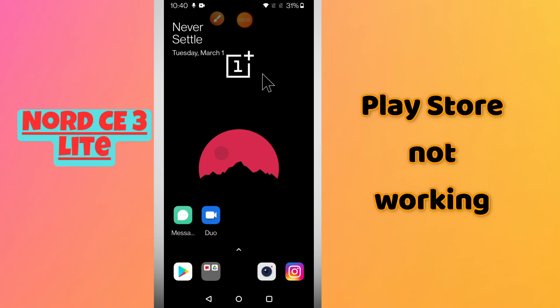Hello everyone. In today's video I will talk about the Play Store problem on the OnePlus Nord CE3 Lite. If Play Store is not working or not downloading apps on this device, I will tell you how you can fix the issue.